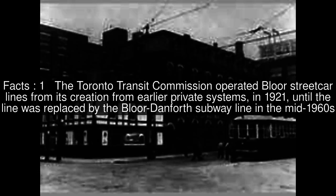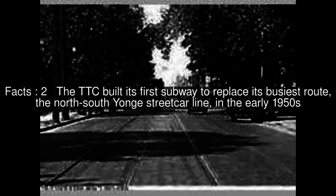The Toronto Transit Commission operated Bloor streetcar lines from its creation from earlier private systems in 1921, until the line was replaced by the Bloor-Danforth subway line in the mid-1960s. The TTC built its first subway to replace its busiest route, the North-South Yonge streetcar line, in the early 1950s. The Bloor-Danforth, replacing the TTC's second most popular streetcar line, was built during the 1960s.